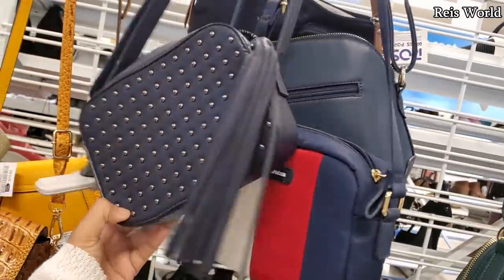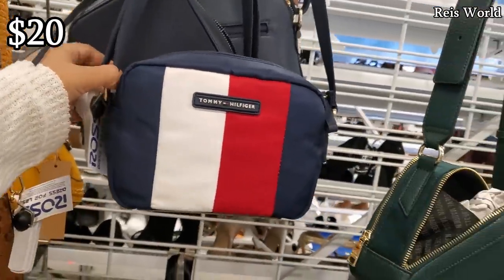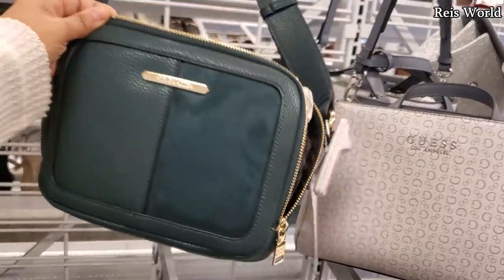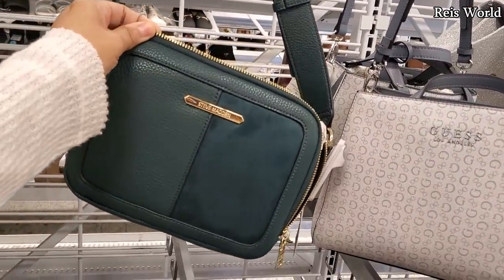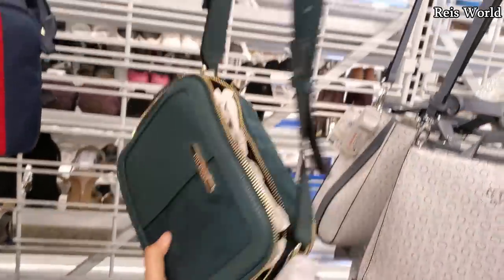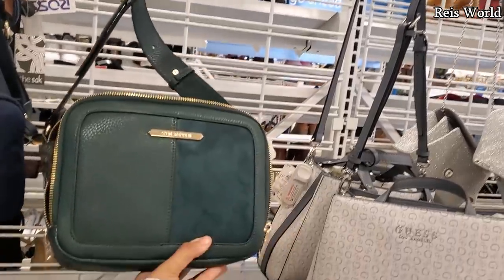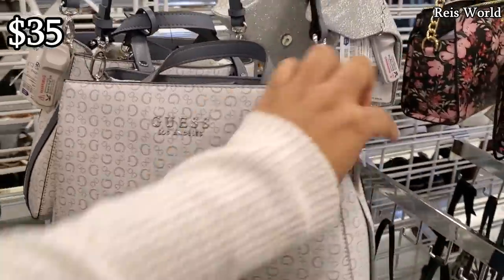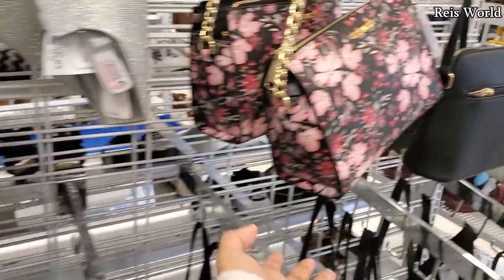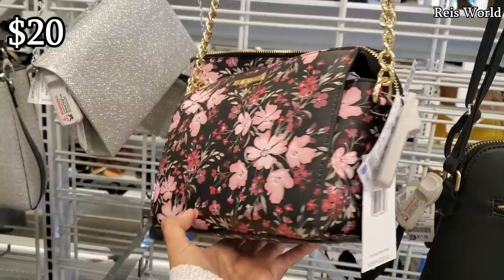That one is different. A little Tommy canvas one will be 20. Check this one out — that's pretty cool, 25. I haven't seen this one — Steve Madden, it's going to be suede with a really thick crossbody strap. Guess, a little different style for 35. Floral Steve Madden crossbody for only 20.